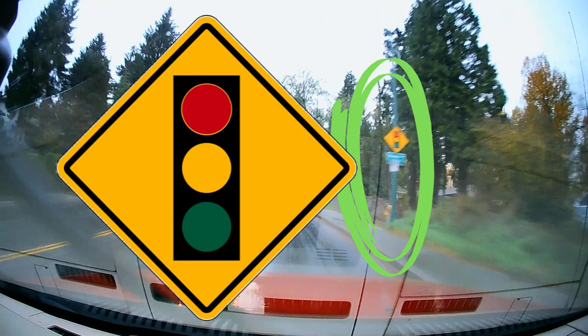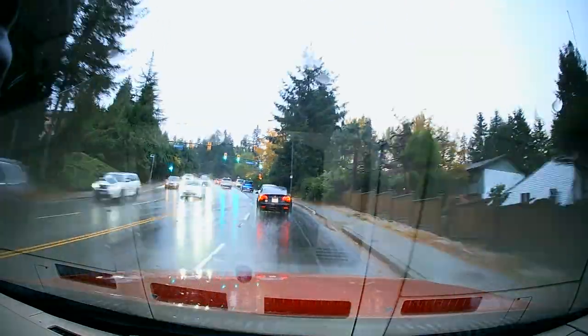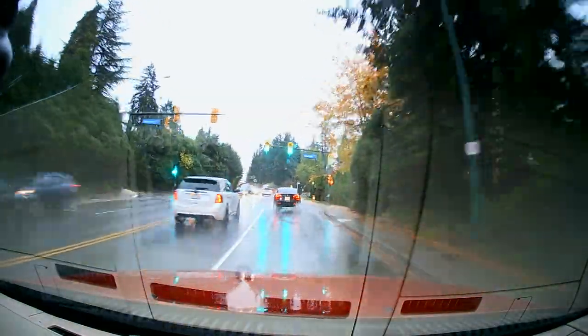Signal lights are coming up soon, and there they are indeed.